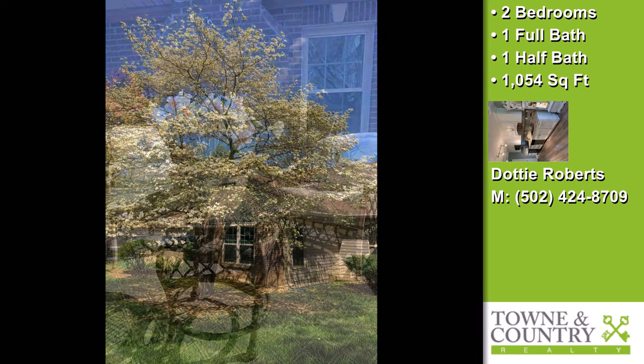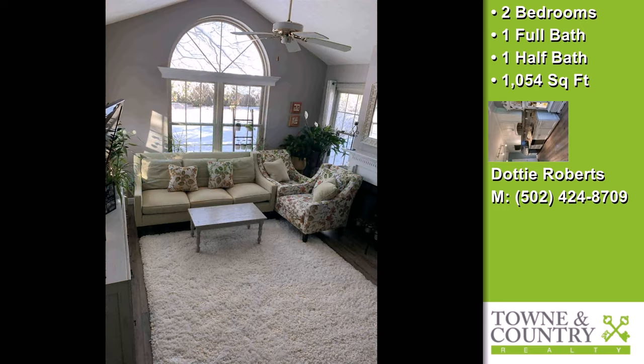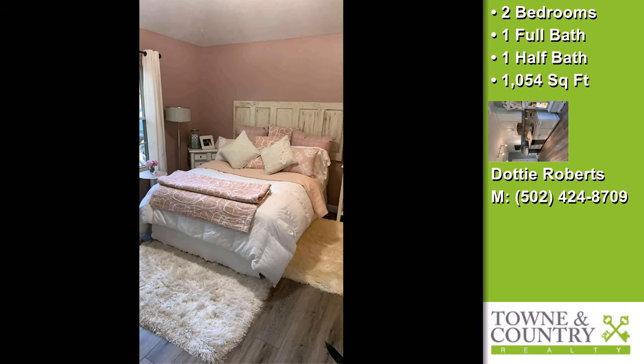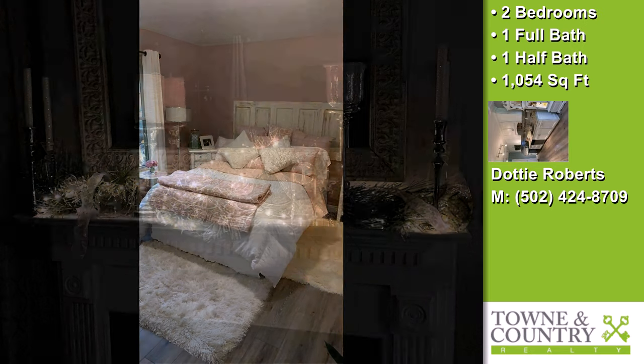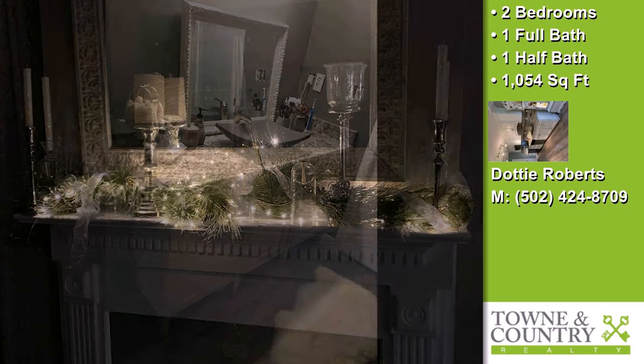Interior features of this property include recent renovations throughout, a gas fireplace, recently upgraded kitchen appliances, professional decoration, granite countertops, new paint or wallpaper, a large pantry, vaulted ceilings, a living room dining combo, a gourmet kitchen, a water filter system, and solid wood cabinets.